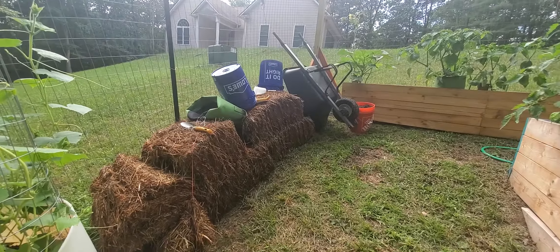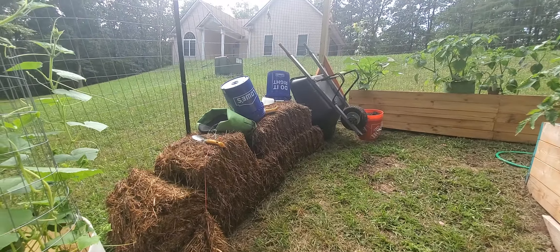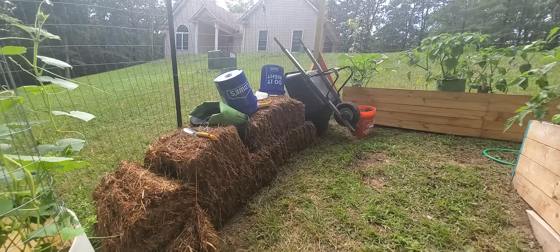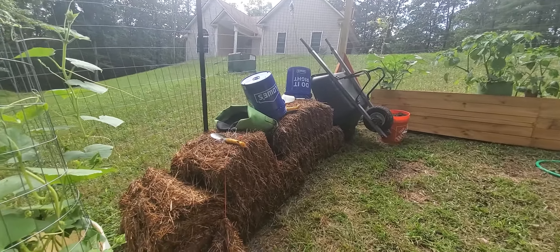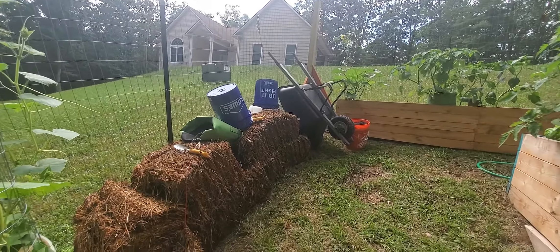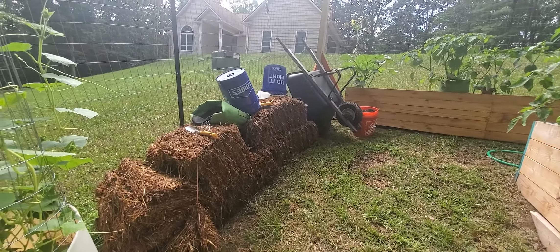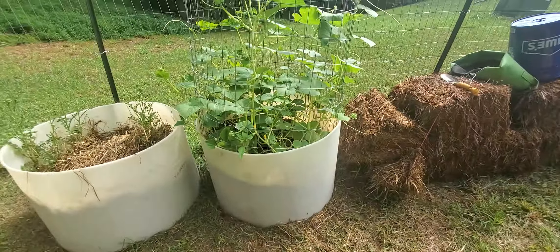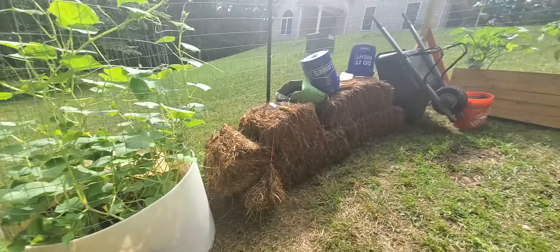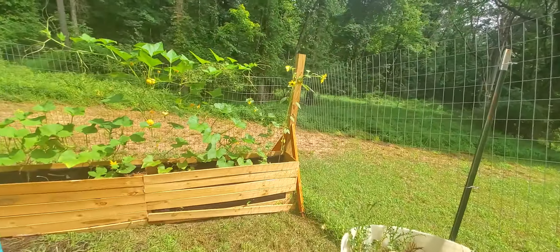This mess over here is the hay that I'm using in the garden and some buckets we had out here because we were doing a project. With all the rain, they just got left — sorry, this needs to be cleaned up. But this is just kind of the prep area. I do need to move that out because I have another one of these containers coming in that I think I'm going to use probably for those ground cherries I showed you over there.